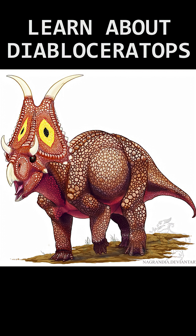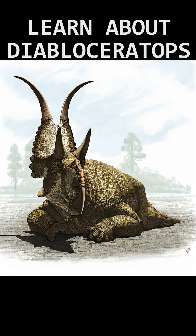Diabloseratops was a ceratopsid from the late Cretaceous, roughly 79 million years ago, of what is now Utah in the USA. Its name translates to 'devil-horned face,' in reference to the large curved horns coming out of the top of its frill.